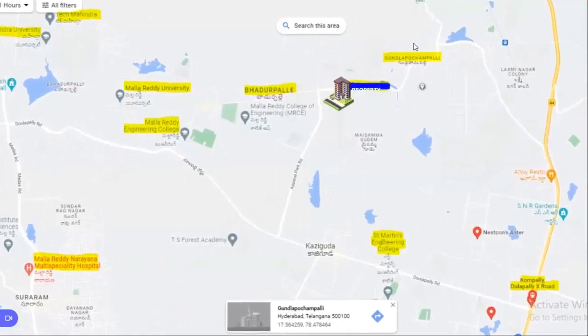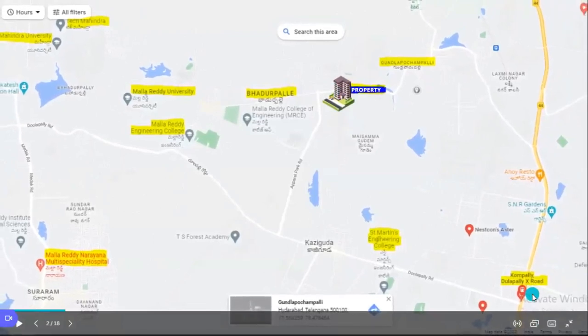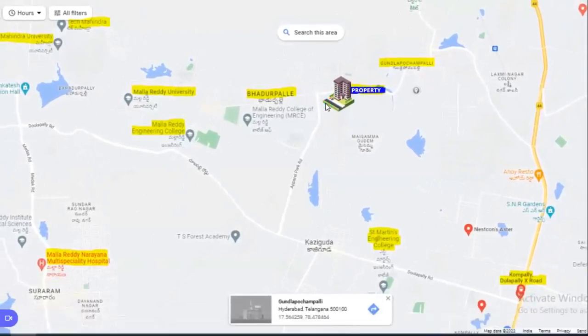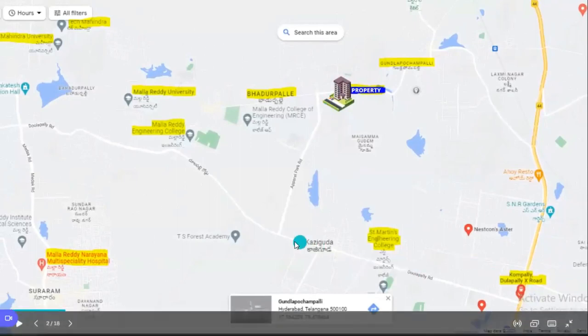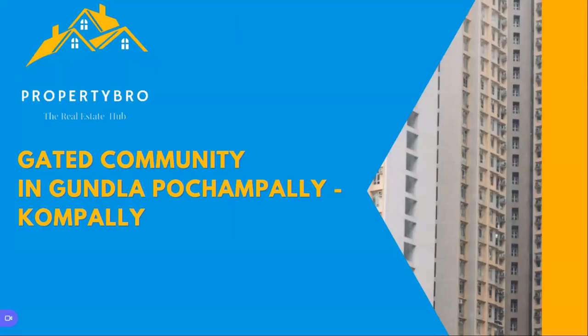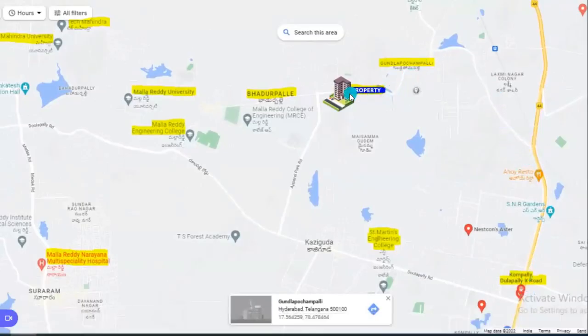Here you can see the property located here. From the Kompalli, Dula Palli crossroad, this property is around four kilometers in distance. You can travel via Dula Palli road and take a right turn from a parallel park road to reach this destination. Or you can travel from Kompalli to Medchil and take a left towards Gunla Pochapalli to reach here as well.